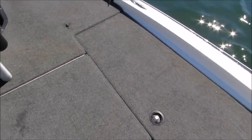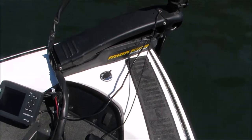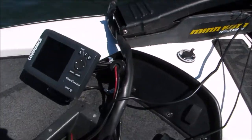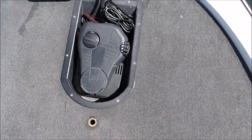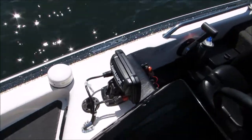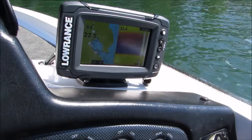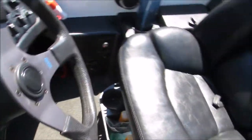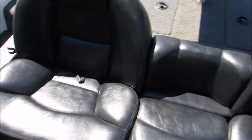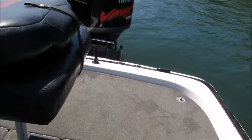2001 ZX190, HPDI, 80 lb Minn Kota Maxim Elite 5 HDI up front, got a recessed trolling motor. Got Elite 5 Ti on the console here. Boat's in excellent condition, been in a garage its whole life. I bought it — I'm the second owner. HPDI motor.